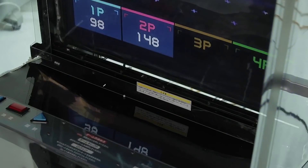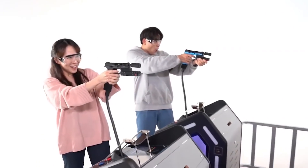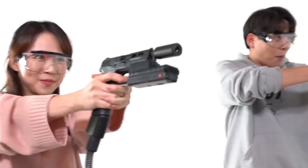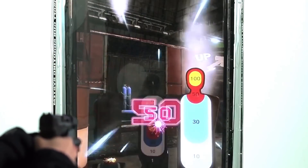Taito tested Gun Arena in Japanese arcades last year. The game had its big debut this week at the International Association of Amusement Parks and Attractions Expo in Florida. I guess it could be showing up at your local Dave & Buster's sometime soon — probably not your local Chuck E. Cheese, though.